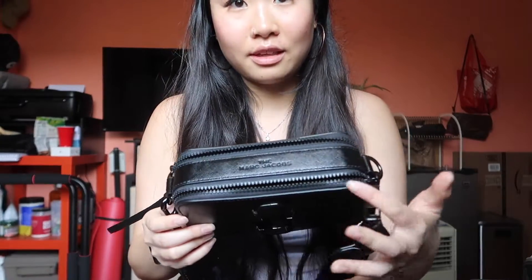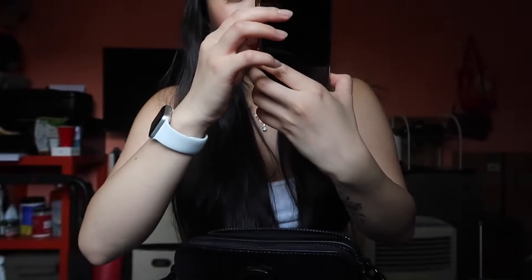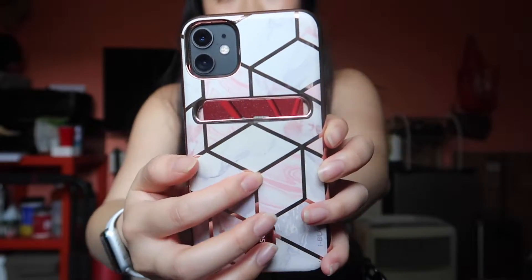Onto the second zipper — it actually slides a different way than the front zipper. The first thing I see is my iPhone 11, and the case is from Amazon. I put my ID and my credit card in here because I don't really like carrying cash, and this bag is too small to carry a wallet. So yeah, this is my phone and my wallet.